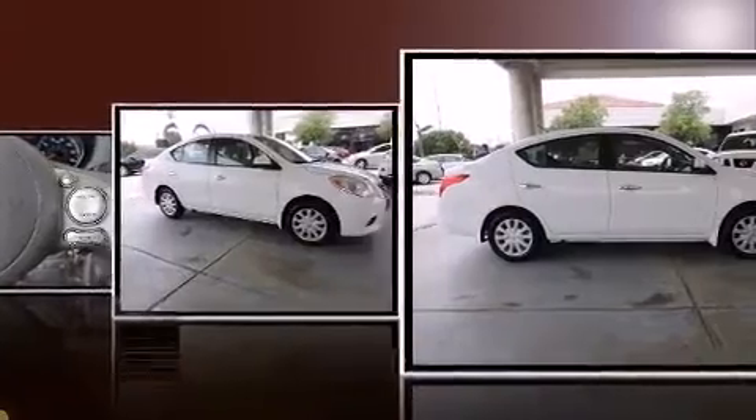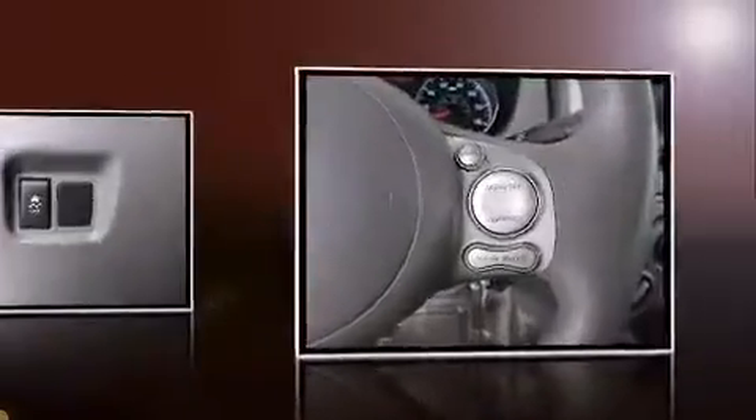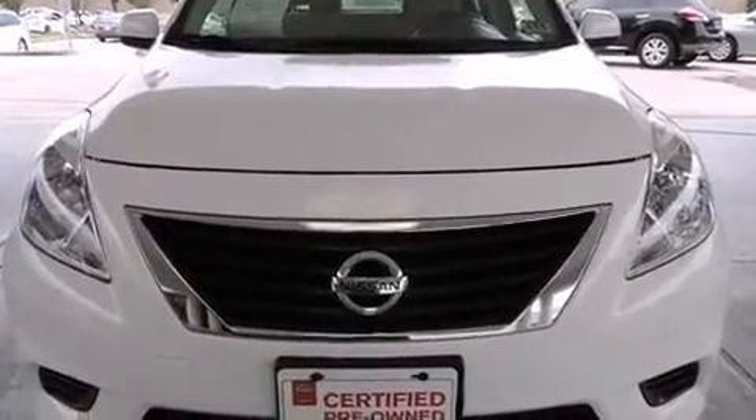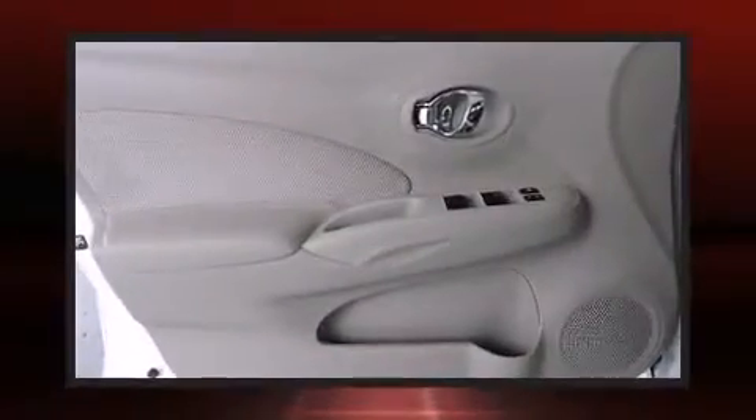Nissan prioritized fit and finish, as evidenced by one-touch window functionality, a tachometer, remote keyless entry, and more. You and your passengers will enjoy the stereo system, which includes a CD player with AM-FM radio and four well-positioned speakers.